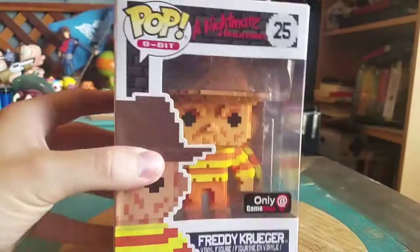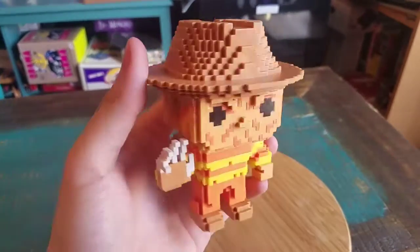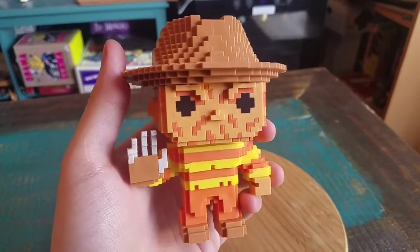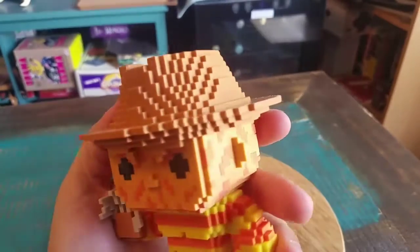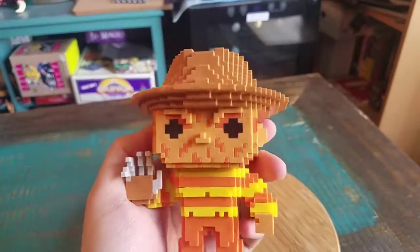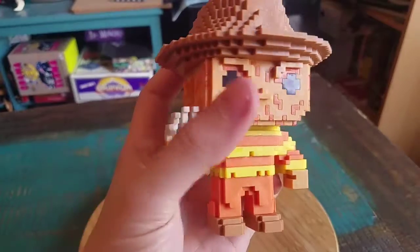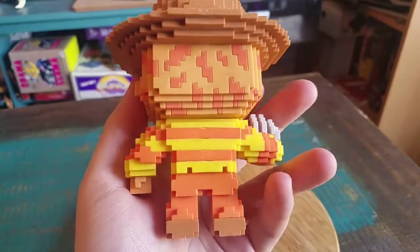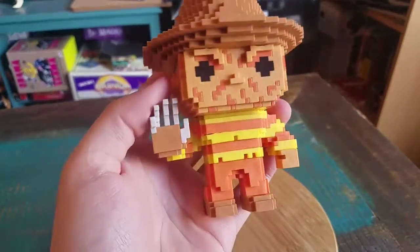We're going to go ahead and pull out Freddy so you guys can see him up close. Now that is pretty badass. You can see on his face all the disfigurement, the little Tetris shapes and stuff outside of his eyes. His giant hat here. And then look at his little claws. Hey Carlos, you forgot the power glove. He's got little yellow and orange because of the 8-bit style — there weren't too many colors they could use.